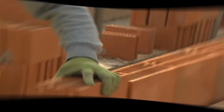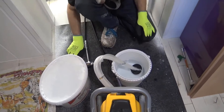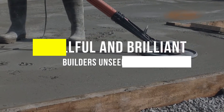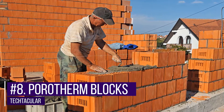Over the years, building and construction have been taking new shapes and forms. There has always been the emergence of new technologies in the line of building technologies. So today we will be revealing our eight top most skillful and brilliant builders. Number eight: Porotherm blocks.